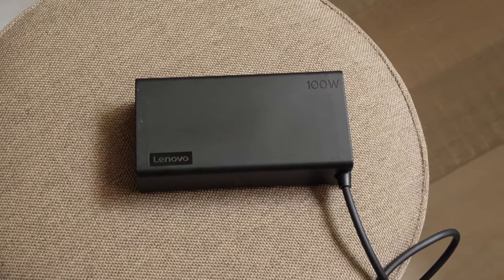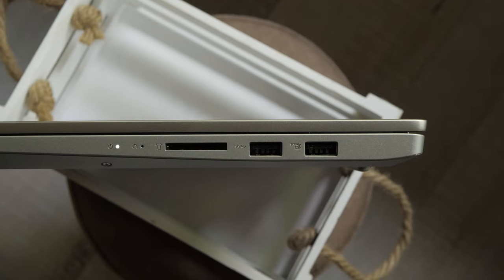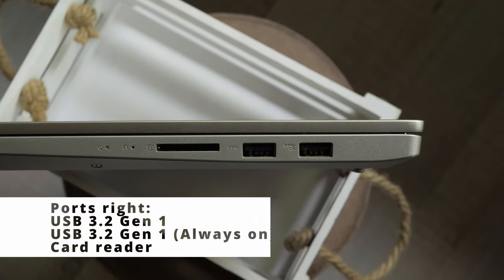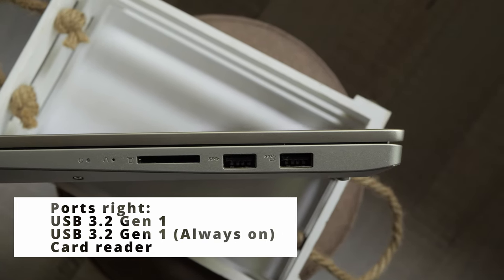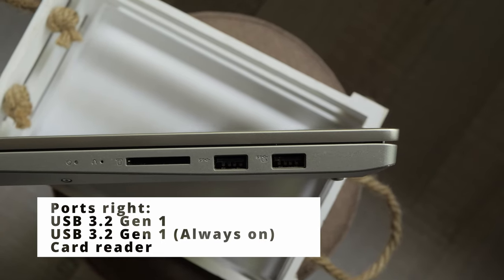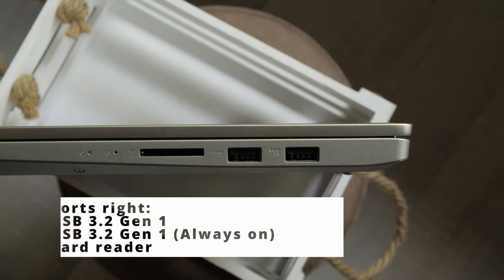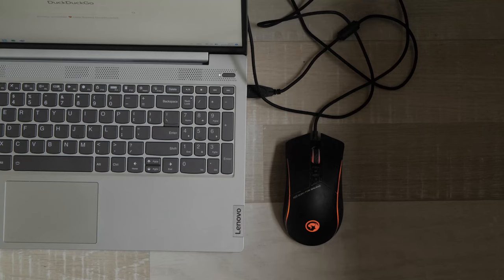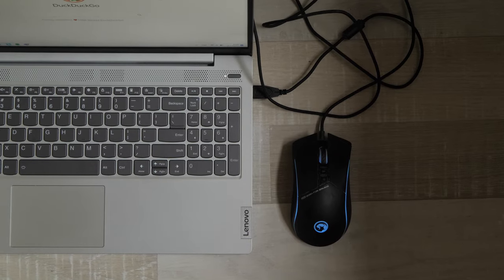IdeaPad 5 comes with a 65W or 100W charger in the box. The other ports are HDMI 1.4b, a 3.5mm headphone/microphone combo jack, 2x USB 3.2 Gen 1 Type-A, and a card reader for full-size SD cards — thankfully not microSD. However, the USB Type-A ports are on the right side, which isn't very convenient if you want to use a wired mouse. Ethernet, Thunderbolt and Kensington lock are not present.